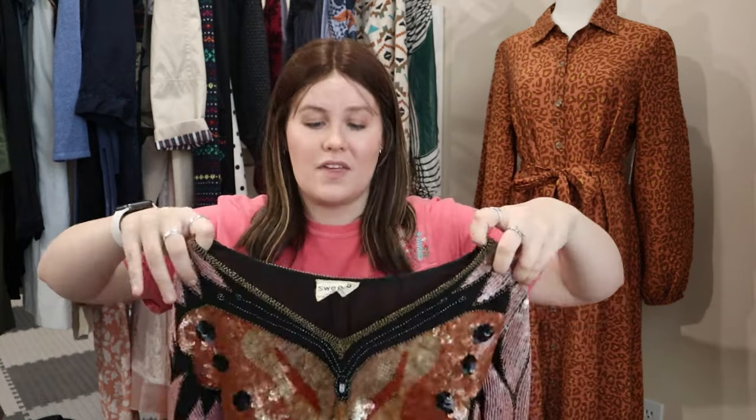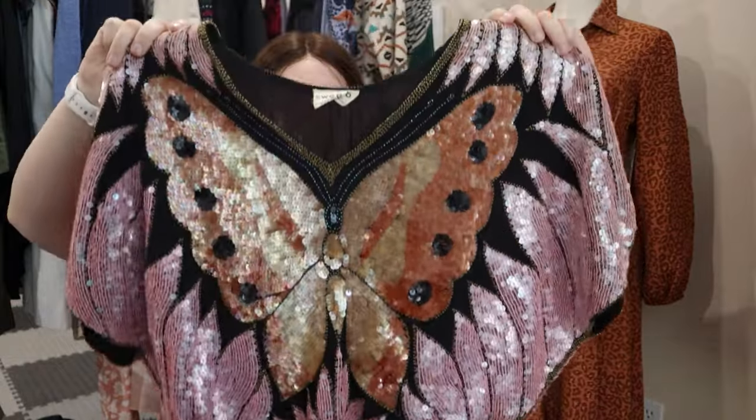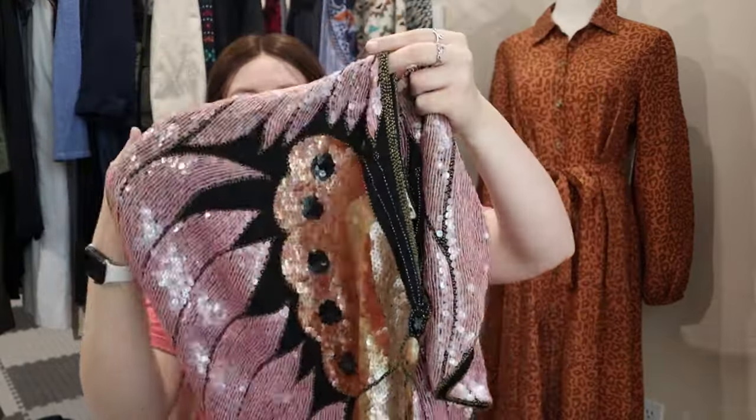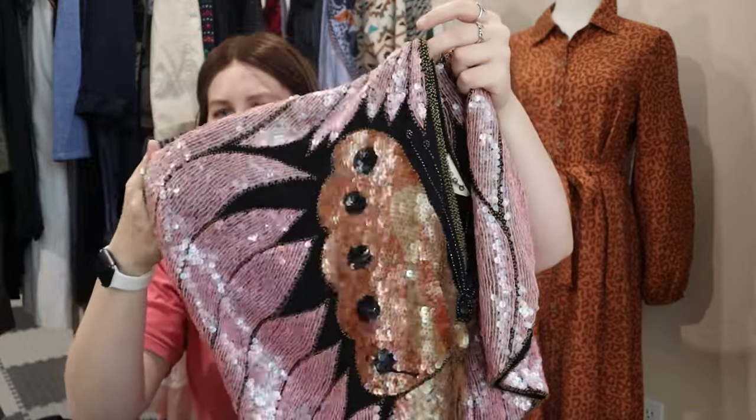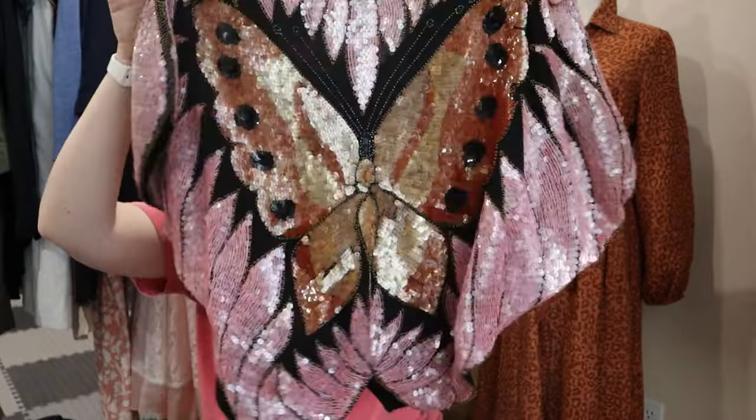I don't sell that many vintage things, but I saw this and had to grab it. It is a fully beaded and sequined butterfly blouse with really lovely flutter-type cap sleeves. It is absolutely amazing. It's a little bit heavy so I probably paid a couple bucks for it by weight, but I don't really care — it's a stunning piece.